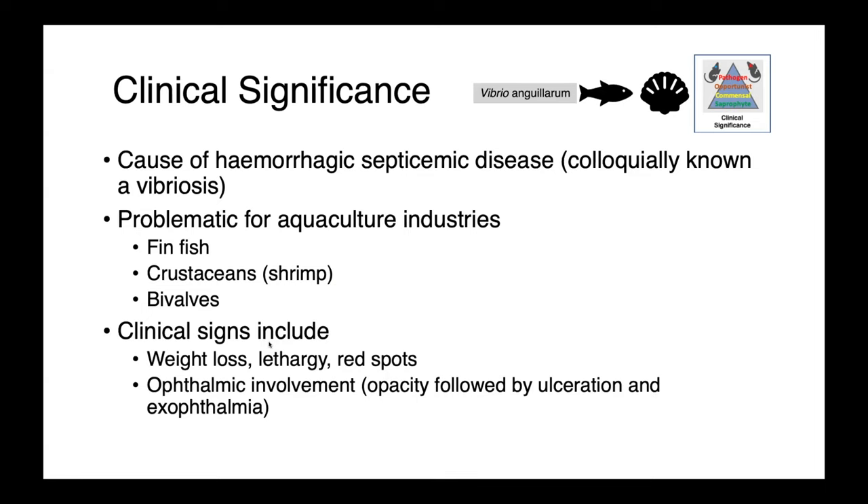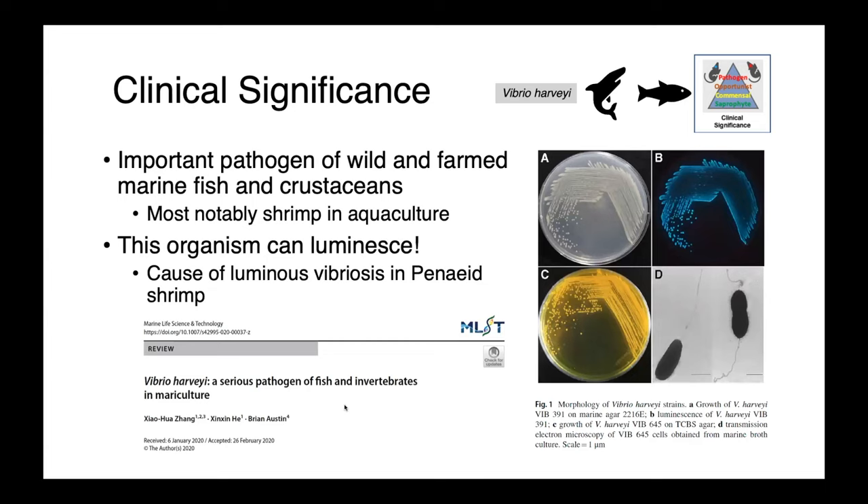Clinical signs of Vibriosis include weight loss, lethargy, and red spots indicating petechiation and ecchymotic hemorrhaging that we associate with sepsis. We can also have ophthalmic involvement — in finfish, we can see corneal edema, opacity of the eye, followed by ulceration, and eventually exophthalmia, so the eyes can pop out of the head.